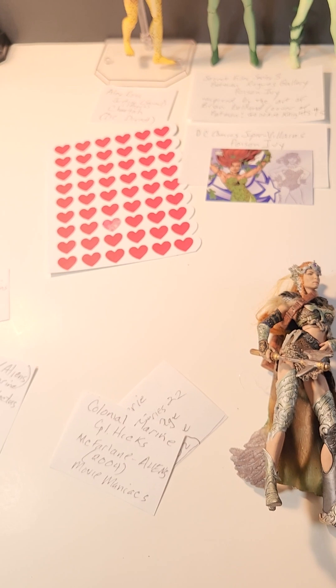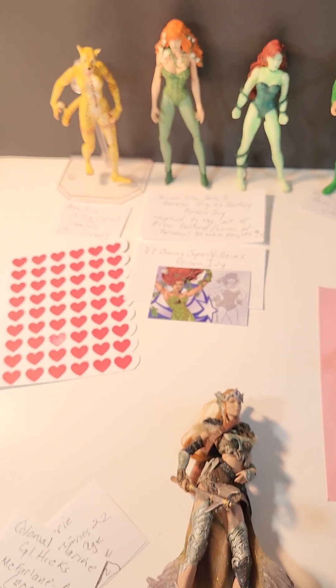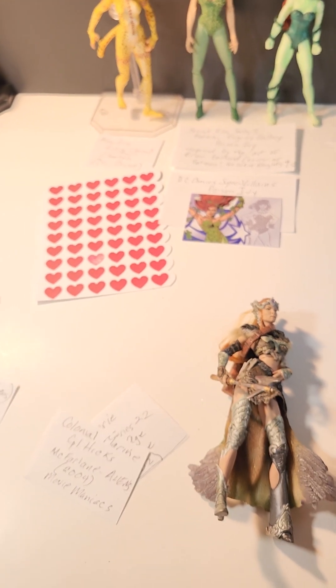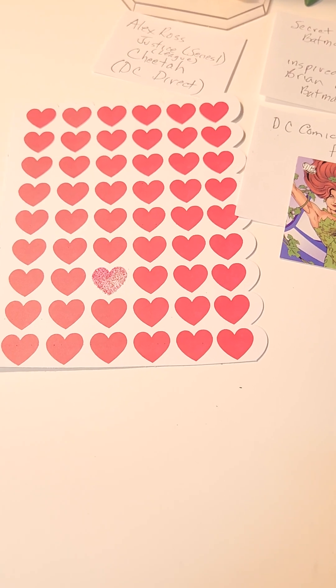I have dioramas of every single one of these on DeviantArt, except Copperhead — I'll have to do one with Copperhead. I hope you liked it. It's a Valentine's Day special, and I'm out.